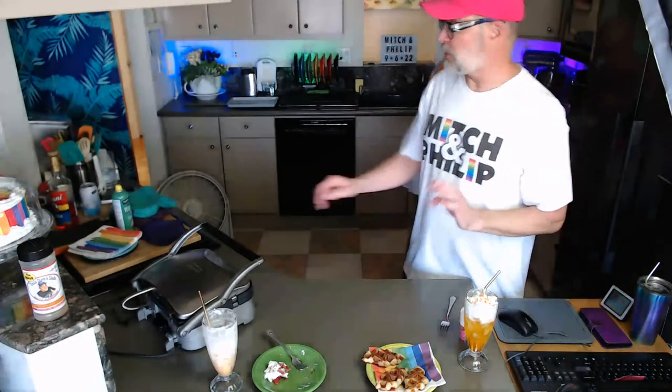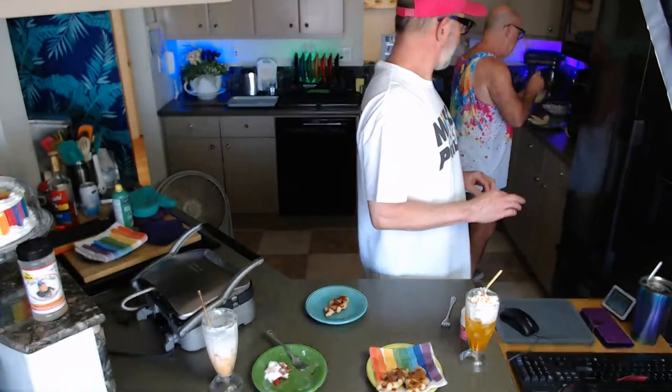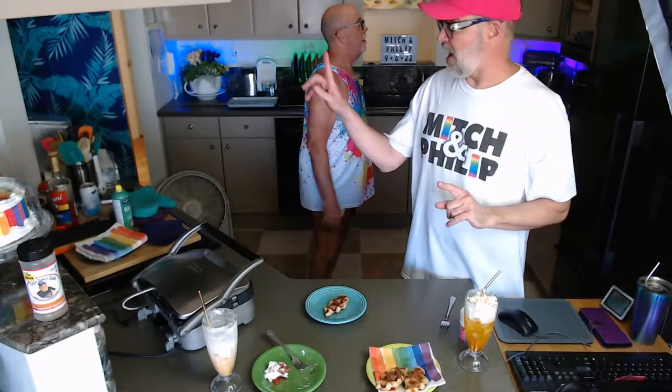Philip has some sausage gravy that we'd normally serve over biscuits, but it's also really good with a croffle. We're heating the sausage gravy in the microwave to get it hot enough to drizzle over the croffle — one of our savory options. If you missed how to cook the croffles, don't fret — we have another batch of four and we'll cook those before the live stream ends so you can see one more time how it's done.